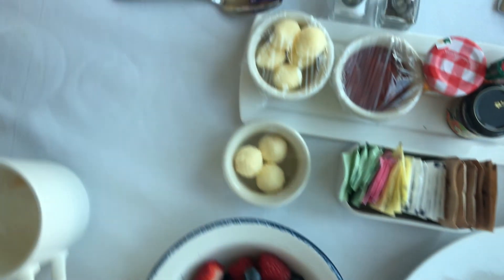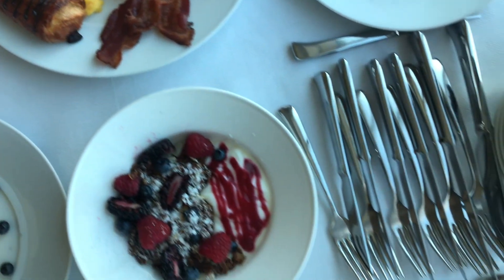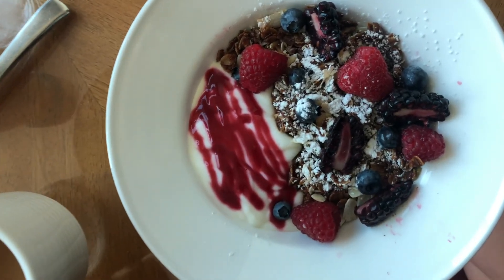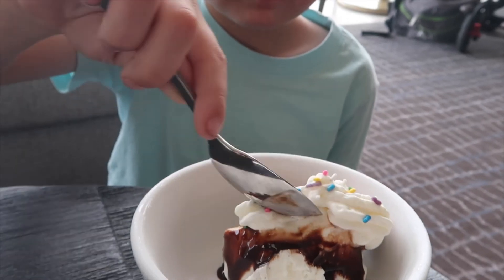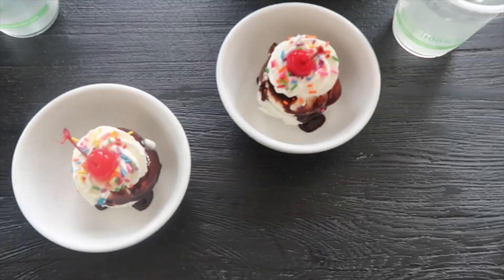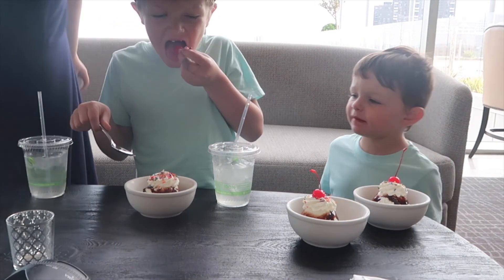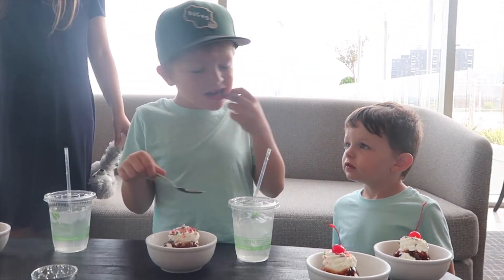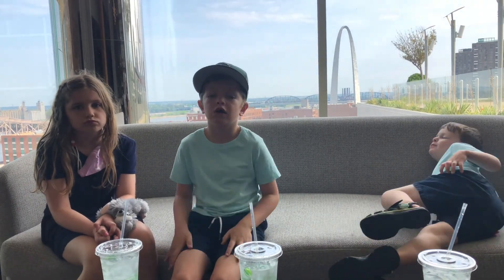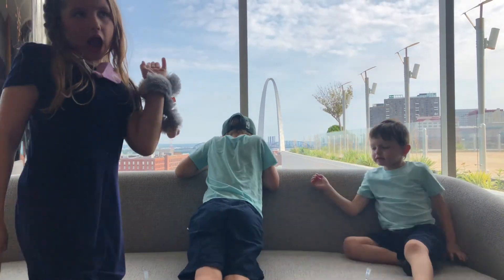We also ordered room service for breakfast and it did not disappoint. A little insider's tip: you can order ice cream sundaes for the kids at Cinder House, which is the on-property restaurant at the Four Seasons Hotel St. Louis. The ice cream really hit the spot for the kids, but we chose to eat in our room instead because my kids just cannot sit still while they're waiting for their food. But man, you cannot beat parenting with that view.